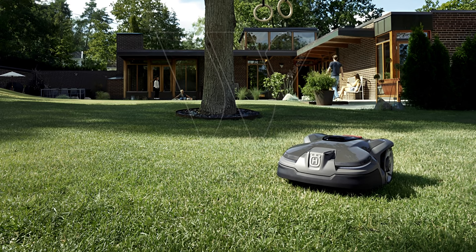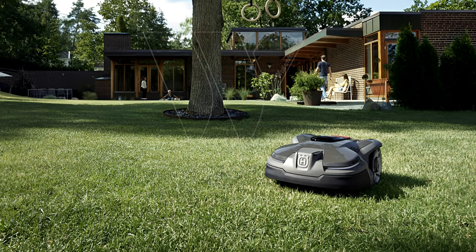Overall, the easy setup, reliable operation, smart tech, and lower mowing height range make this a good choice for most small to mid-size yards with warm-season lawn grass.